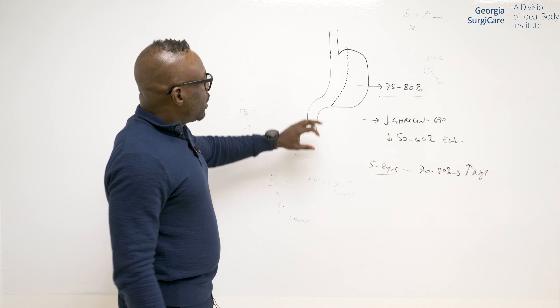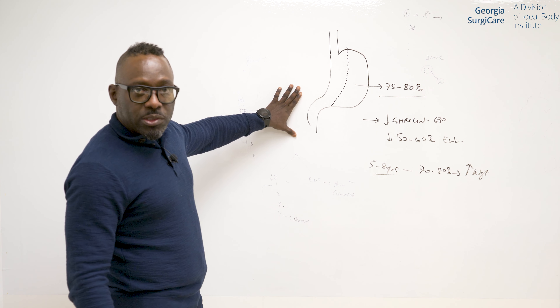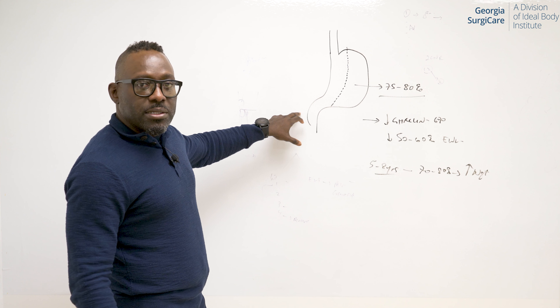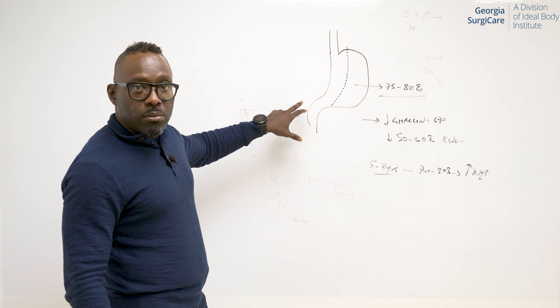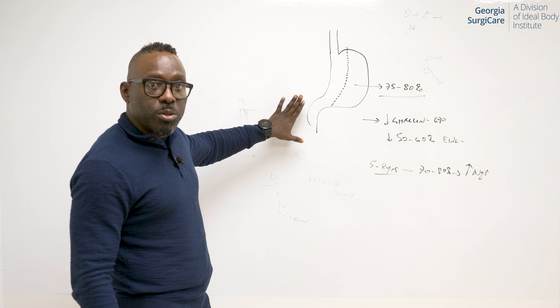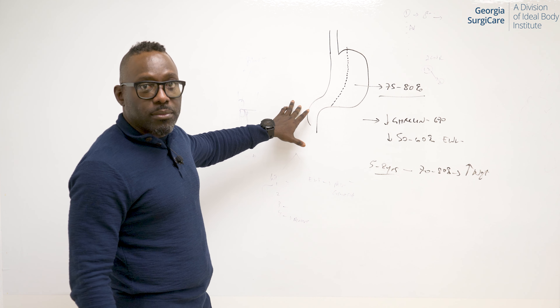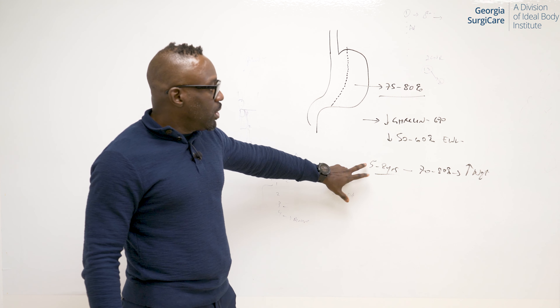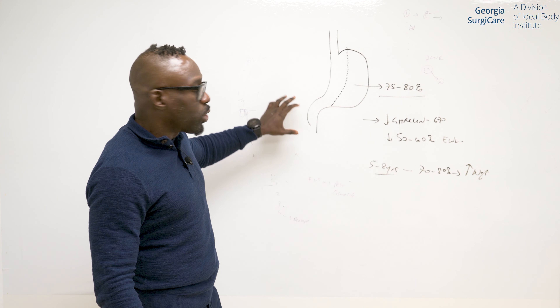The question then is, what options do we have if we have a gastric sleeve and we're experiencing weight regain? That's question number one. Question number two is: is the gastric sleeve — which is the most popular primary weight loss procedure that most people choose in the U.S. right now — good for everybody? Because if you knew that in five to eight years you're going to start gaining all your weight back, it's going to be important for you to know what options you have.